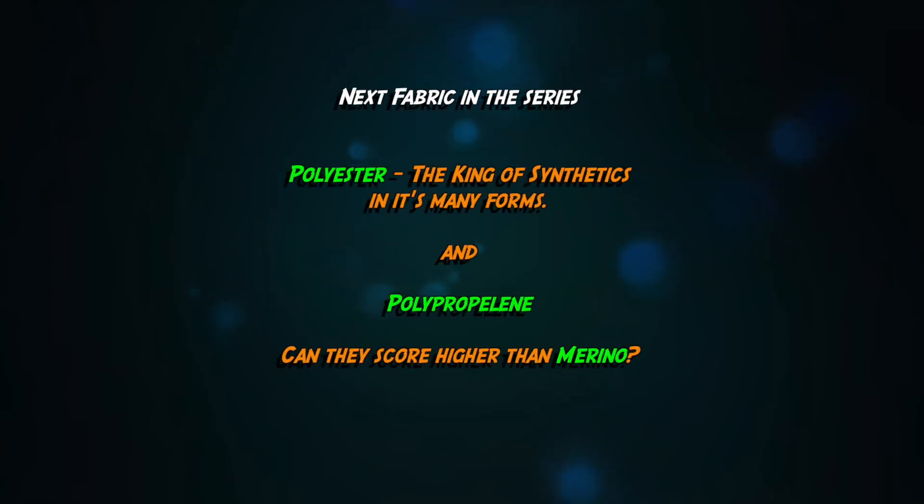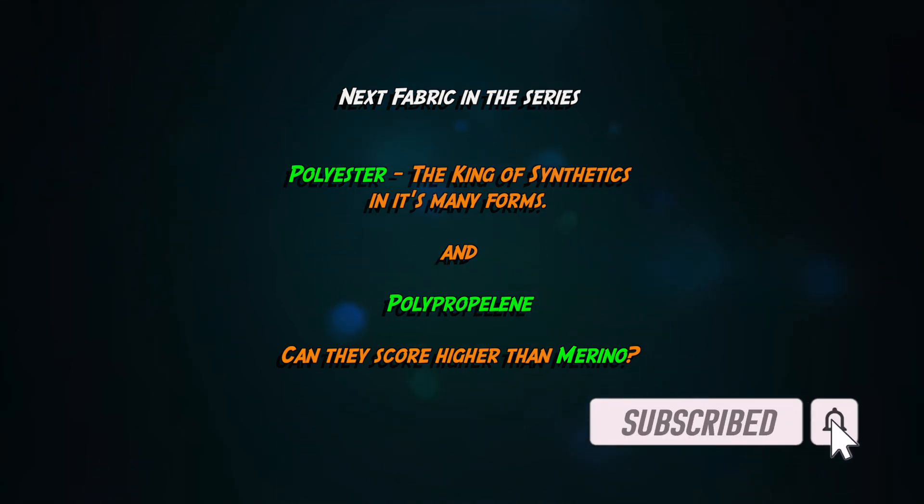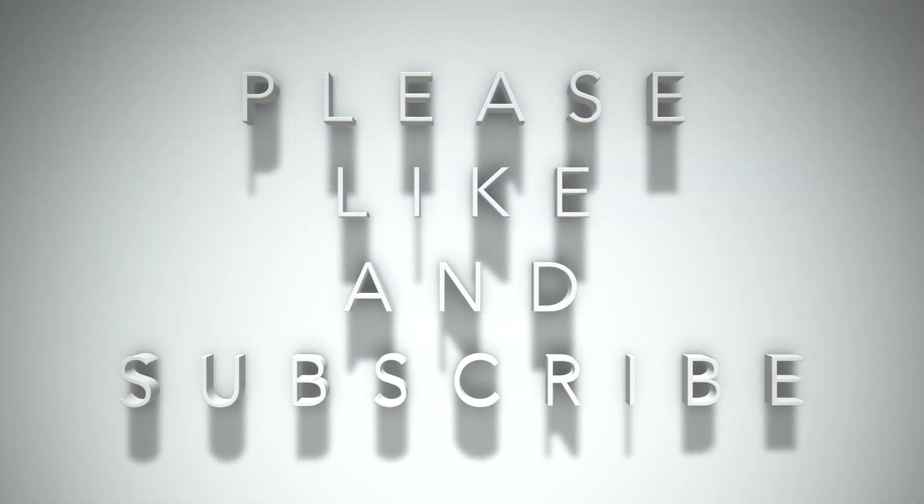Episode two is going to cover most of the clever synthetics and treatments. When it's finished and uploaded there's going to be a link on screen. Make sure to like and subscribe and ring the bell so you're notified when I release any new content. Thanks for watching everybody, and Buen Camino!